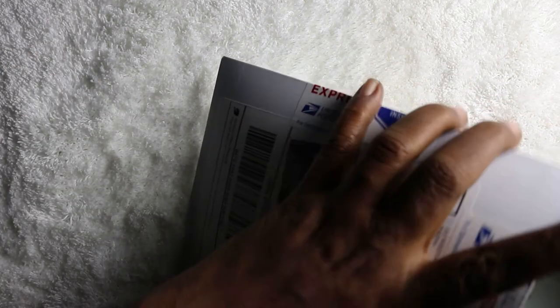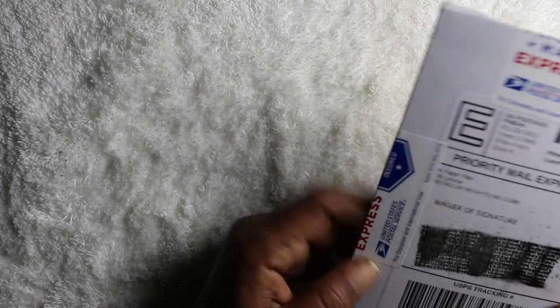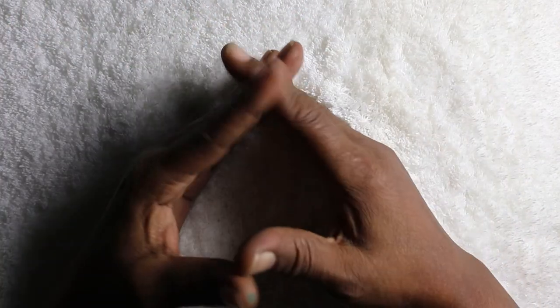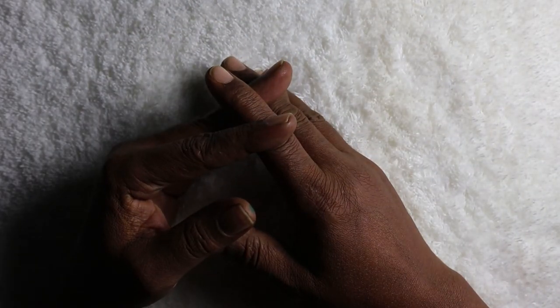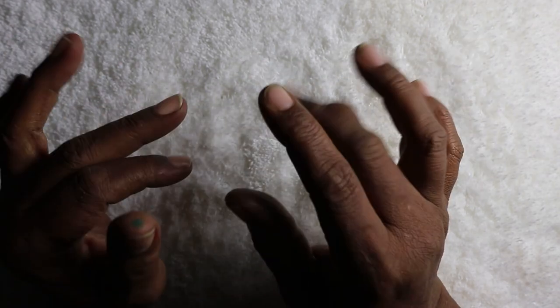It didn't come super fast but it came fast enough — sent from Maryland via priority mail. We have come to the end of the haul. I hope you all enjoyed everything you saw. This is just one of many hauls to come. I've time-stamped things at the bottom, so if there was something specific you wanted, you can go back to the timestamp to find it. Catch you in the next video — bye bye!